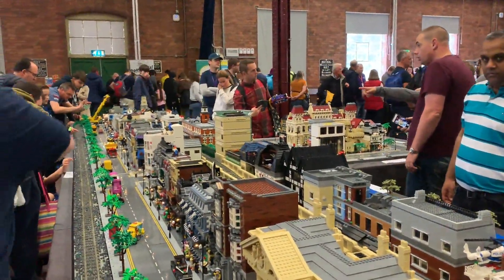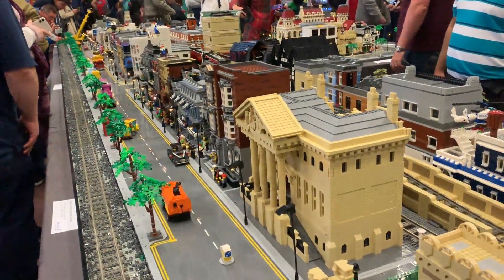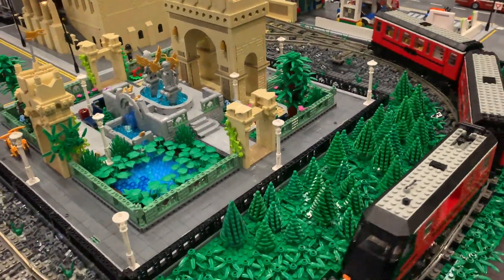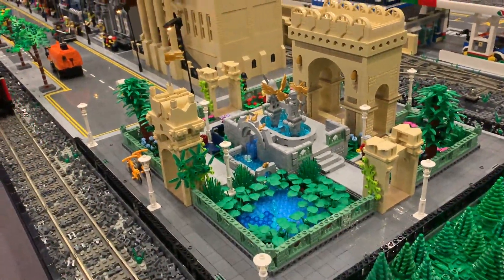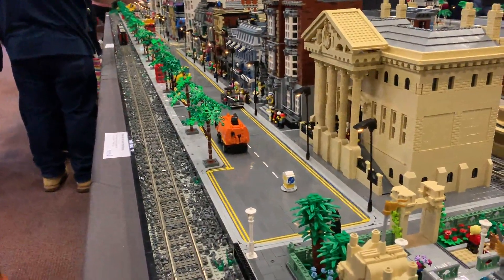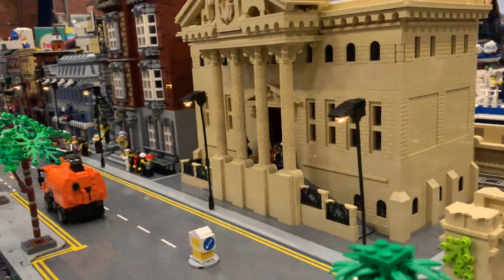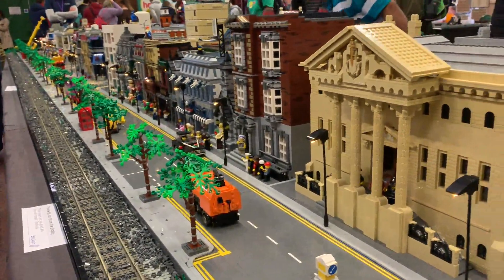The majority of them — 90% — are original MOC buildings, and the rest are maybe modified modulars or other modified sets. This year's layout we added in a canal and an elevated railway with a train that's programmed to start and stop around the layout. We've also got LED street lamps — 80 of them around the setup — and things like the trees, railway, and canal help tie the whole thing together.